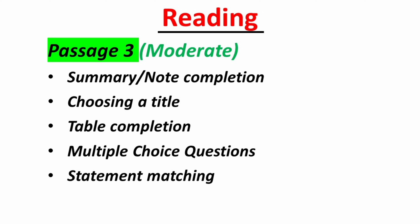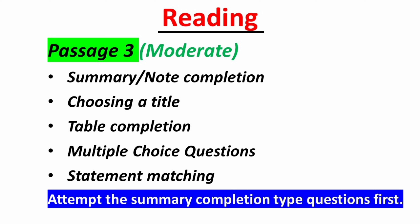In Part 3 practice summary completion, choosing a title, table completion, multiple-choice questions, and statement matching. Since you can locate answers for summary completion in passage order, it is recommended to attempt that first. This also helps you go through the entire passage, making you aware of where to find information for other question types — saving a lot of time and energy. Allocate approximately 20 minutes to each passage and if you get stuck on a question, move on and return to it later if time permits.